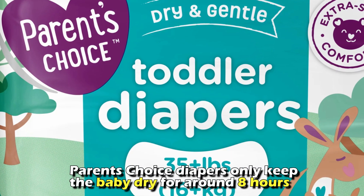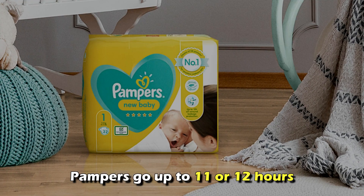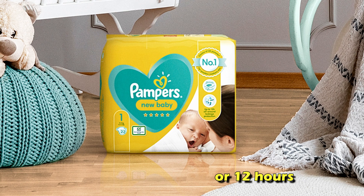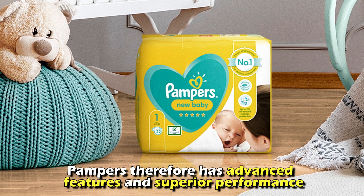As a result, Parents' Choice diapers only keep the baby dry for around 8 hours, while Pampers go up to 11 or 12 hours. Pampers, therefore, has advanced features and superior performance.